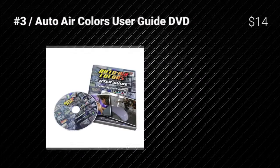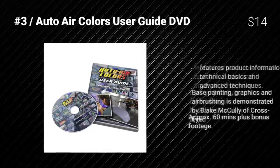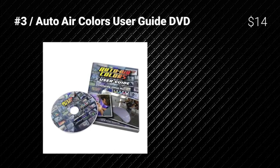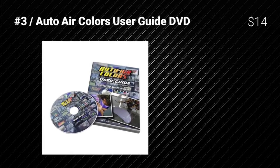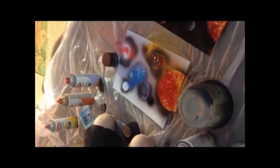Auto Air Colors User Guide DVD is really great because of two key features: product information, technical basics, and advanced techniques. Face painting, graphics, and airbrushing are demonstrated by Blake McCauley of Cross-Eyed, and it has approximately 60 minutes of content with lots of bonus footage.